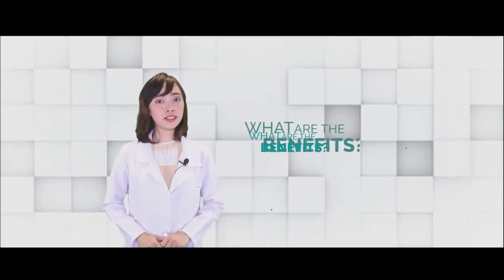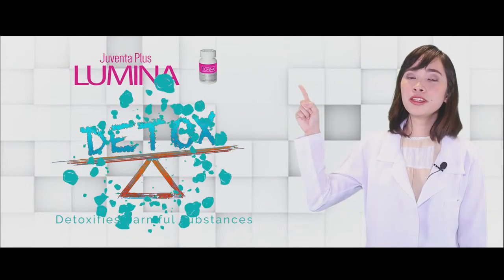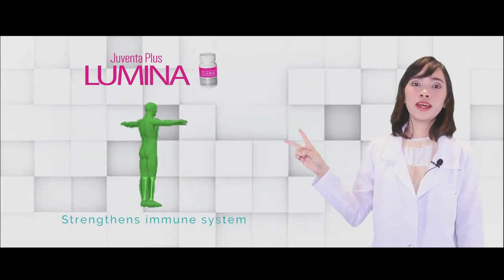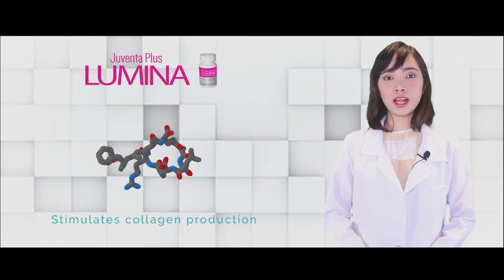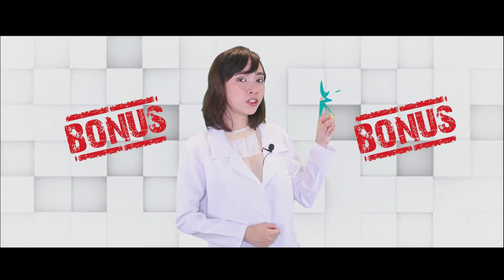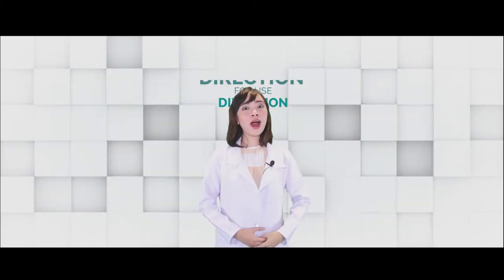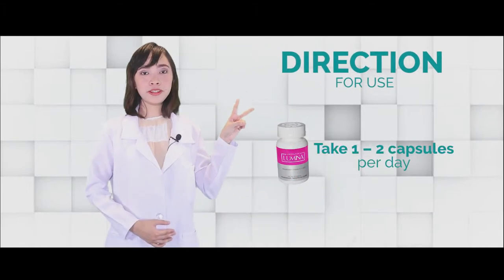What are the amazing benefits of Juventa Plus Lumina? Number one, it will detoxify the harmful materials in our body. Number two, it will help strengthen our immune system. And the vitamin C will help stimulate the collagen production in our skin. As a bonus, our skin will lighten and become more fair. How to take Juventa Plus Lumina? Take one up to two capsules per day.